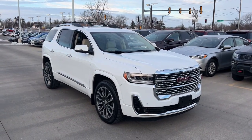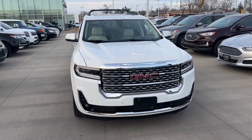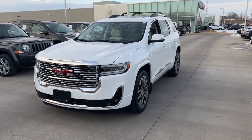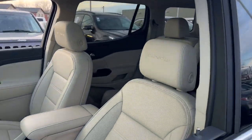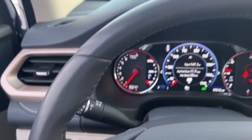You will be amazed by this 2020 GMC Acadia. This vehicle is an outstanding buy with fewer than 20,000 miles on the odometer. This vehicle delivers the style, comfort, and efficiency you need to meet the needs of today's lifestyle. Confidence comes standard when you're behind the wheel, prepared for the journey ahead.